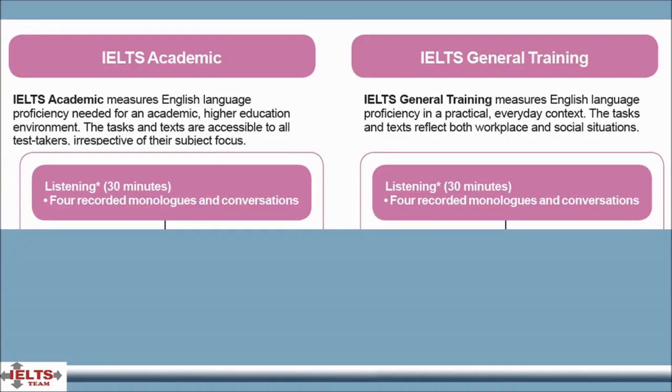In listening, which takes 30 minutes, test takers listen to four recorded texts — monologues and conversations by a range of native speakers — and write their answers to a series of questions.